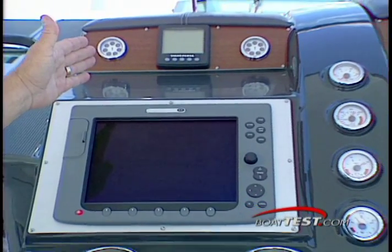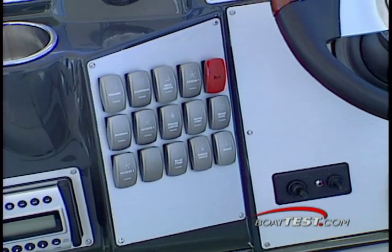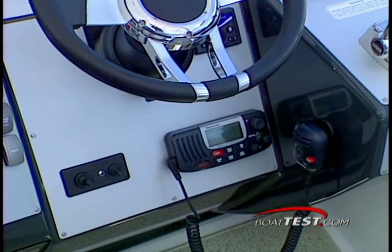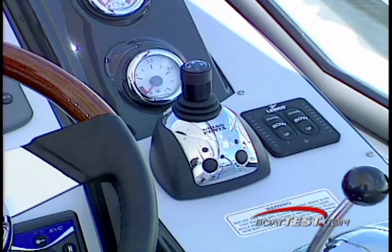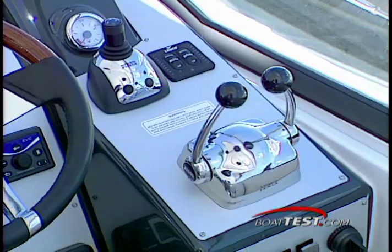Above the E120 is a Volvo engine management display. Rocker switches are conveniently grouped next to the wheel on the left, and the VHF radio has been mounted just below. The optional joystick drive system is mounted on the far right with the Volvo throttle and shift system just behind.